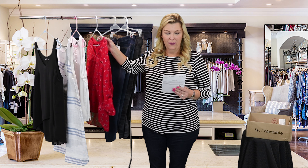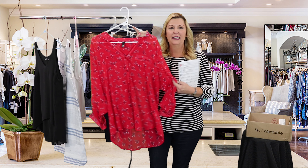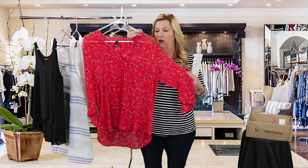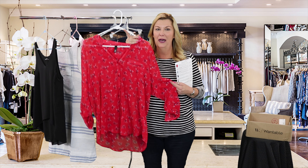Our first item is a Jasmine Floral Blouse by Cut From The Cloth. This is my ideal top for spring and summer. It is gauzy, the color is great, and it has a really nice pattern and a really nice flow to it. So this one has a lot of possibilities.